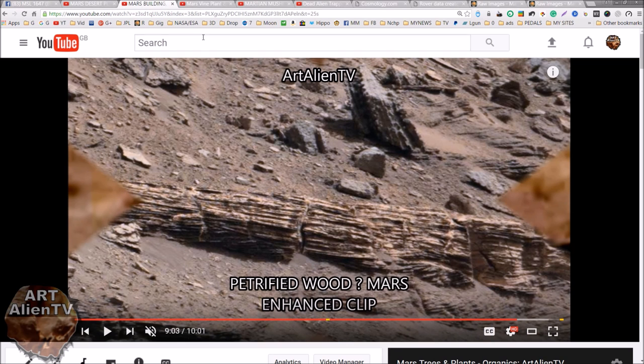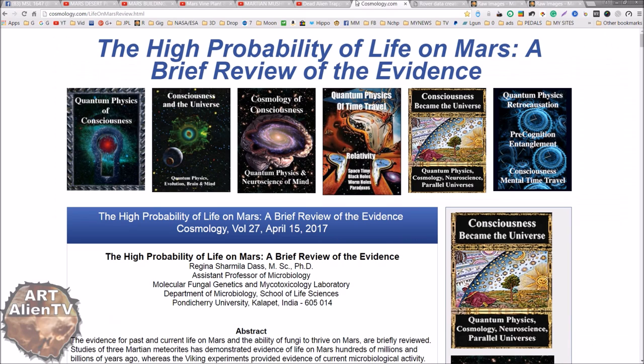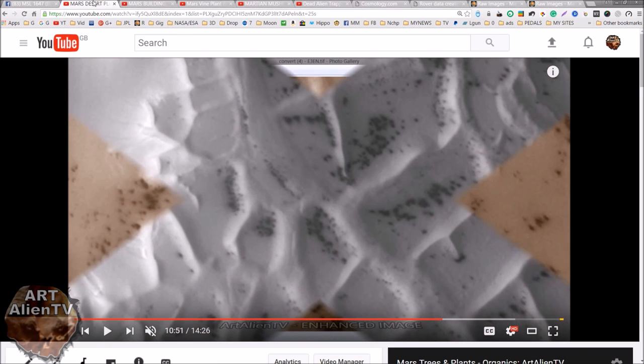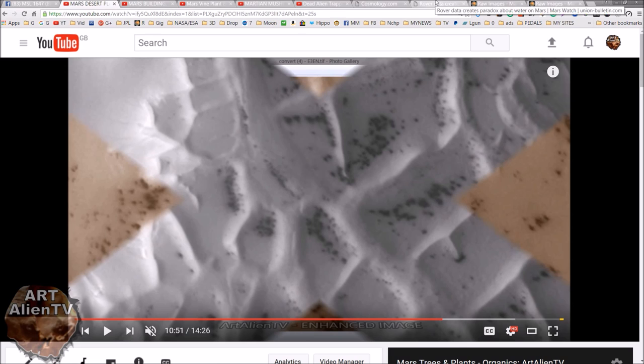I'm going to quickly show you some of that here in a second. There are various things that look like tree stumps and even possible organic growth, like this possible mushroom or whatever that may be. There's lots of weird things that look like plants, and I'll put a few clips in at the end. There are also a couple of articles I wanted to touch on - Rover Data Creates Paradox About Water on Mars.